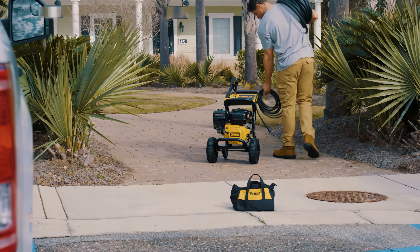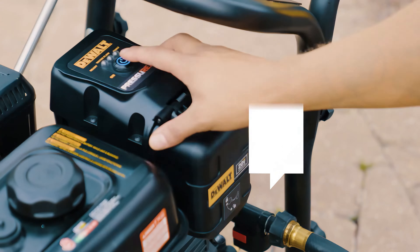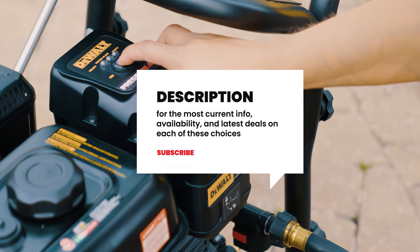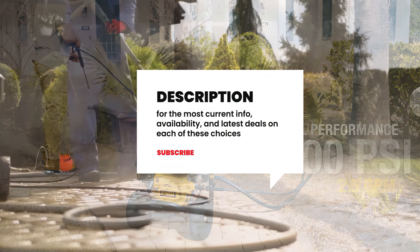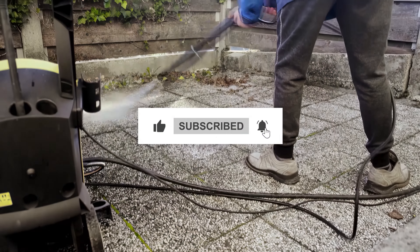Still need a little more help deciding on the best gas-powered pressure washer for your needs? Check out the description below for the most current info, availability, and latest deals on each of these options. And remember to like this video, subscribe, and share your opinion.